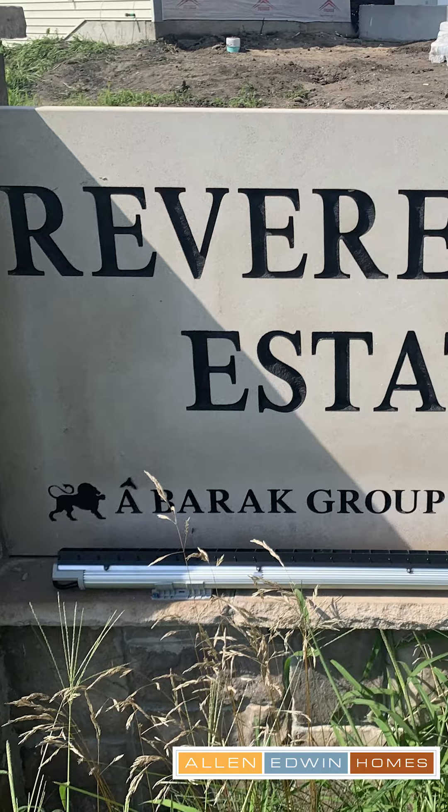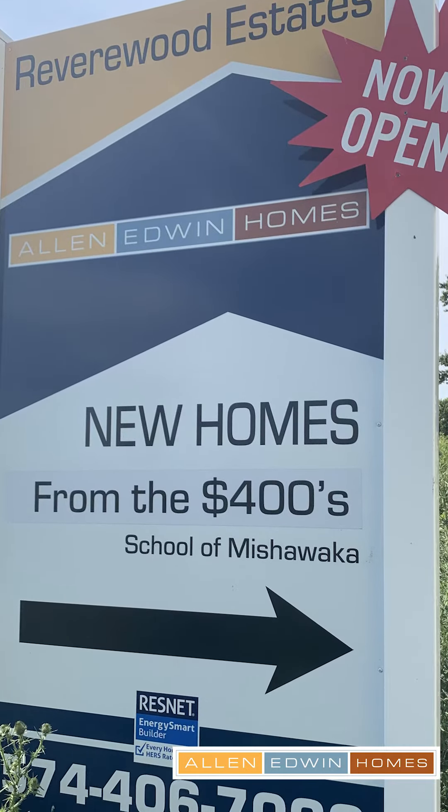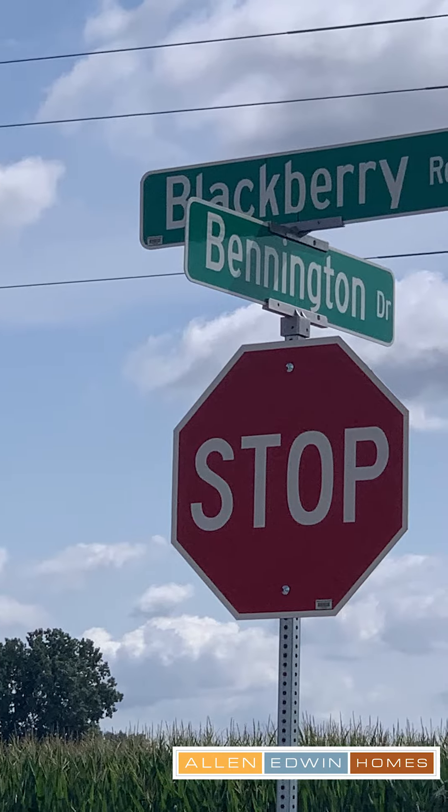Hi, I'm Valerie Lester, realtor at Berkshire Hathaway Home Services. I'm here in Revere Wood Estates, the new community by Allen Edwood Homes, and it is at the corner of Blackberry and Bennington.